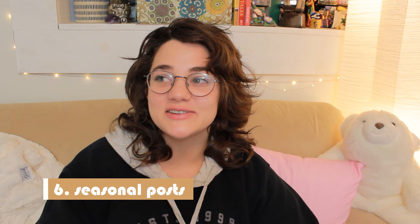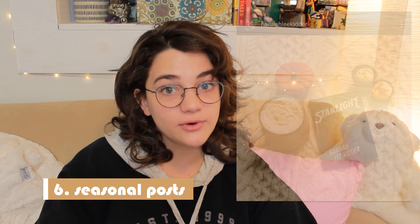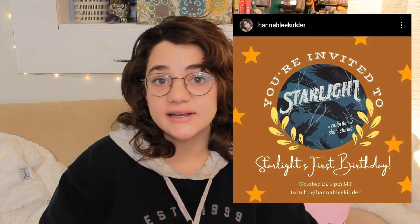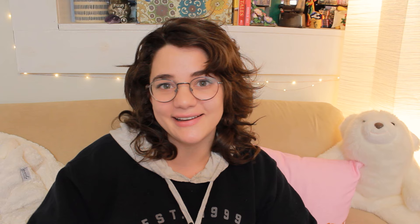Number six is seasonal posts — or as I like to call them, 'I slapped a Santa hat on it.' After your book is released and the novelty of it has worn off, it's still good to continually promote it to keep getting sales. Seasonal posts are great for this. If you have a romance novel, February is a great time, as is November/December for gift ideas or Black Friday sales. Also look at things like your book's publish anniversary, the audiobook dropping, or other formats — basically make an event of anything you can.